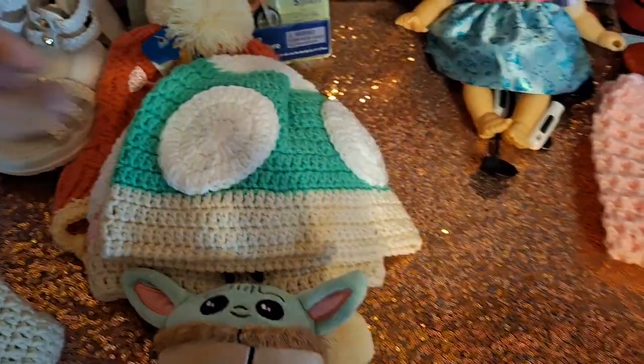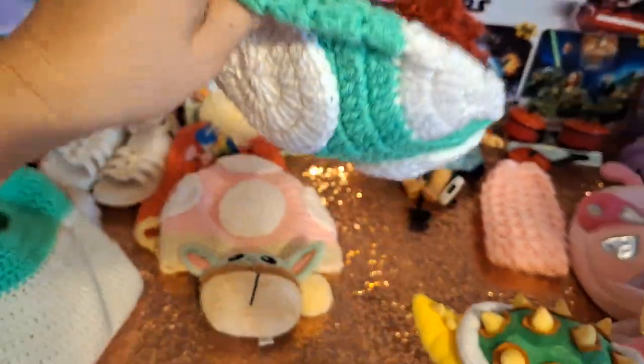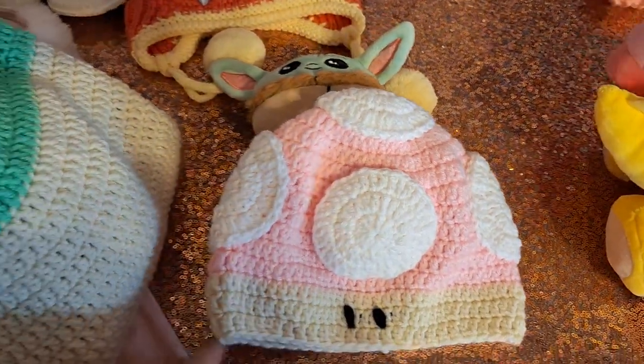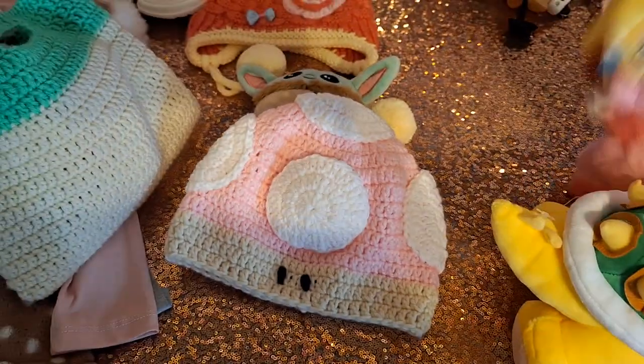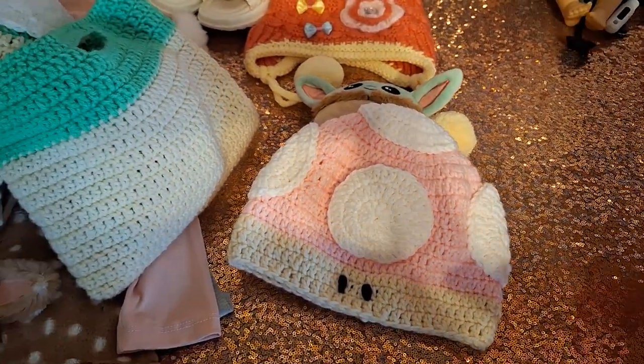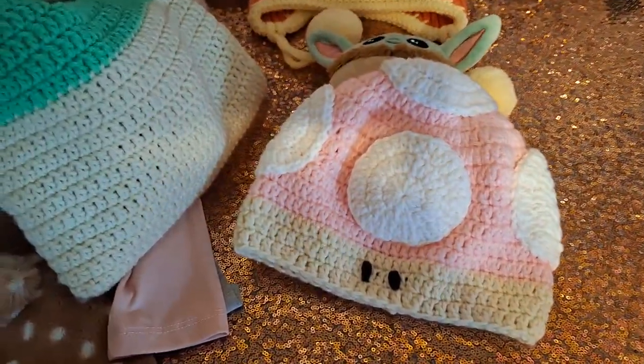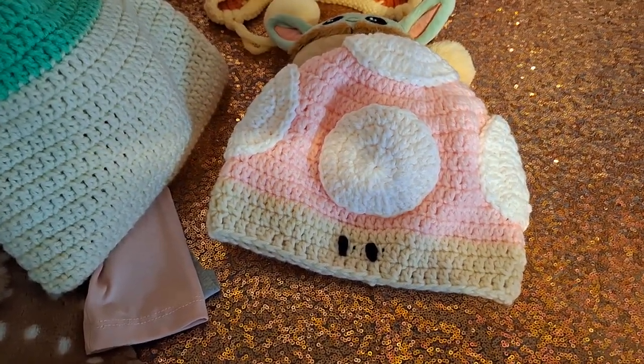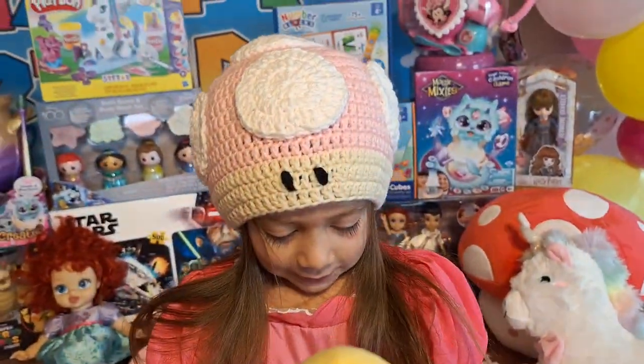She did one for Miguel and one for Sophia. I believe the name is Toltette, or something like that — it's the pink mushroom. I'll pause the video to show you guys how it looks. That's how it looks.